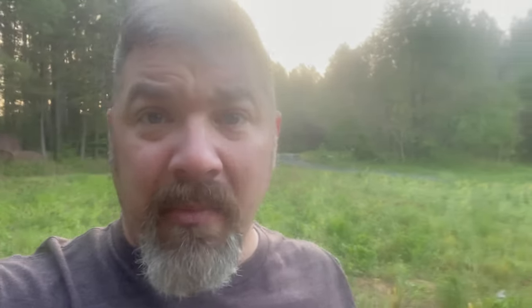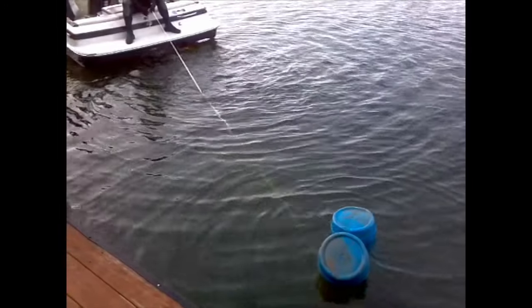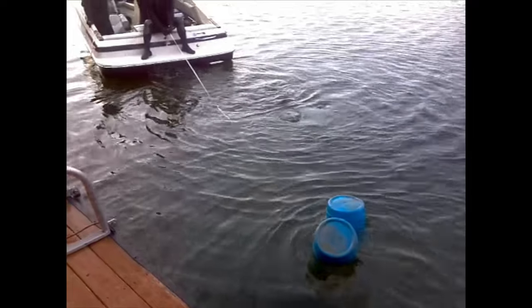We were out doing sonar training one day with the local fire department, teaching them how to do it, and we came across an object that we thought was a pontoon — like the floating pontoons on a pontoon boat. We didn't think much about it, but we decided to send some divers down just to give them practice: they see it on sonar, they go down, they see what they find underwater.